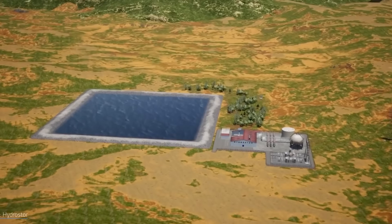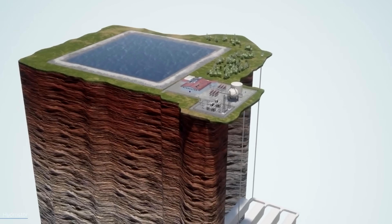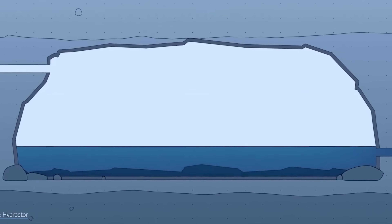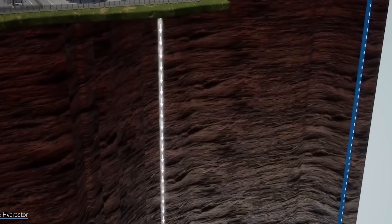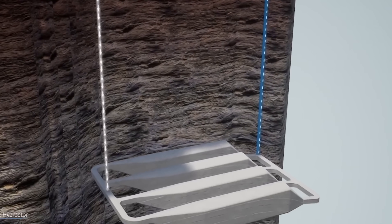— otherwise known as CAES — it isn't new. The first system was built back in Germany in 1978. But what's happening now is that it is finally getting closer to practical, and that is largely thanks to a Canadian company called HydroStor, which has managed to solve the main problem that has held this technology back for 40 to 50 years: heat loss.